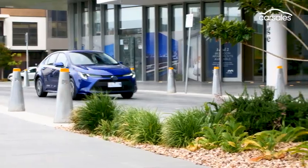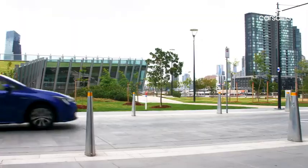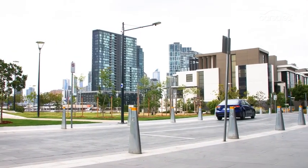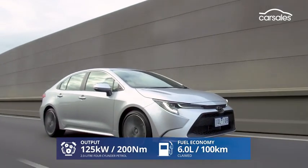My only issue with the hybrid is that it's completely gutless. Nail the throttle and you can barely feel the twin electric motors giving the flaccid petrol engine a boost. The other option is a bigger conventional petrol engine, and it delivers significantly more herbs and spices.